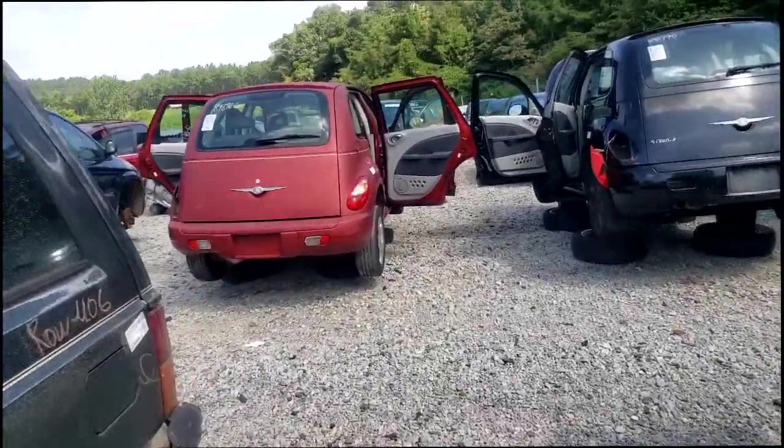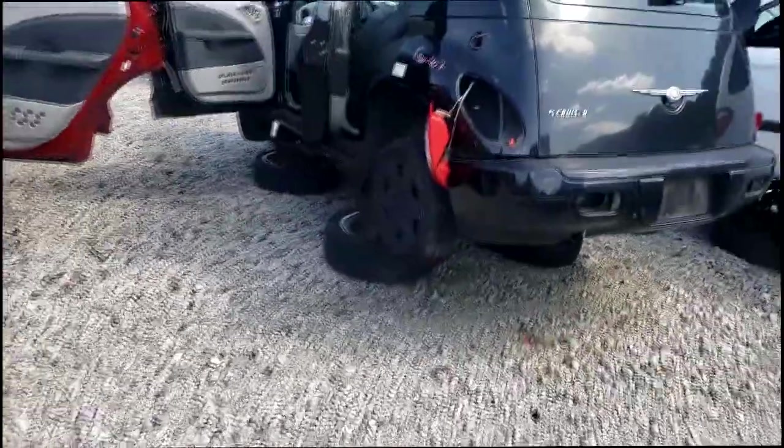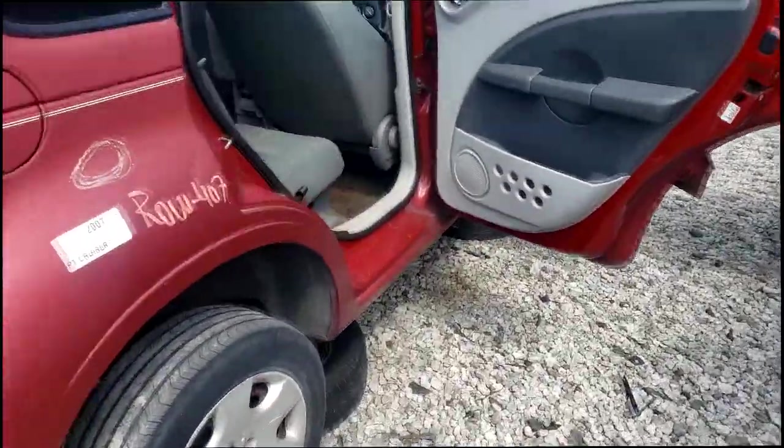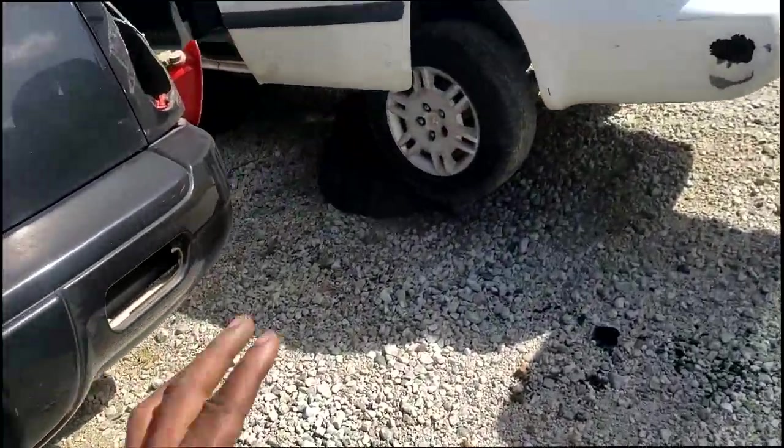Welcome and welcome back to the channel, guys. I'm at Pull Apart. Now look what I'm coming up on — there are two PT Cruisers side by side. This one's an '08 and this one's a '07. I want to run something by my PT Cruiser people right now while I'm out here. I'm at Pull Apart in the Atlanta area.